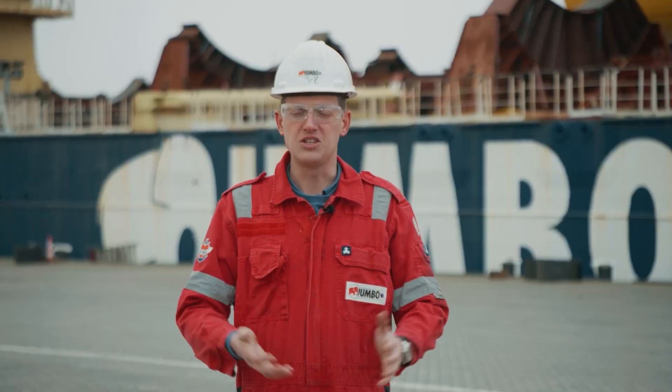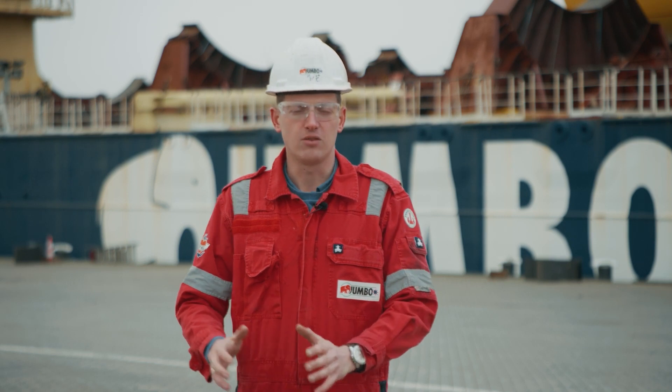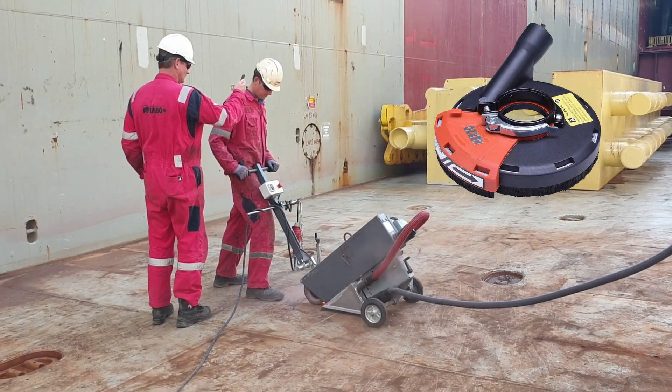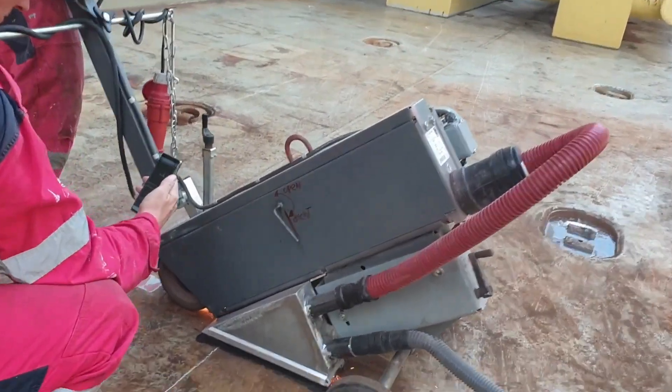So I designed, based on another design of a cap which we normally use around an angle grinder, I used that idea and that design for this specific machine — this Jim 75 — to catch all the released particles, the paint particles and the steel particles, and contain them, just to make sure that there will be no uncontrolled spread anymore.